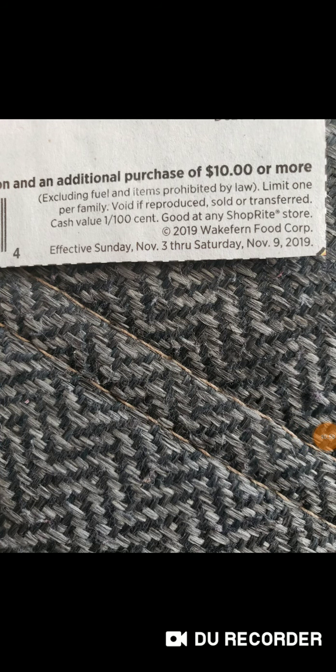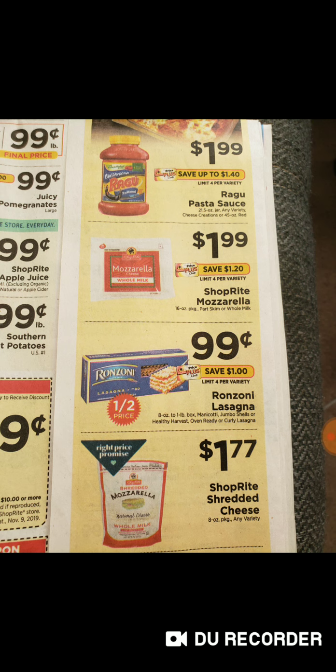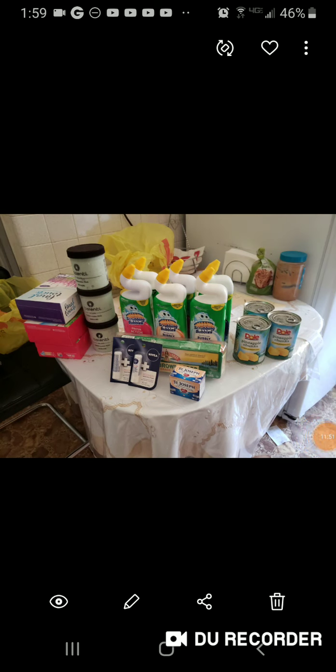This is something to definitely look for this week: the lasagna is on sale for 99 cents each — you can only buy four. The cheese is $1.77, which isn't great, but the lasagna is half off and that's a phenomenal price. The Ragu is $1.99. My main point is the lasagna deal, and that is it for my ShopRite haul.